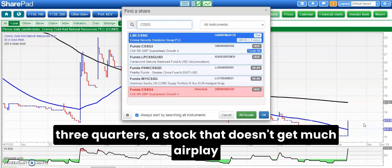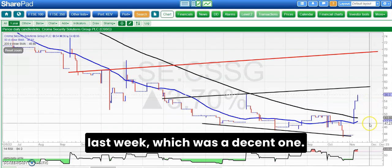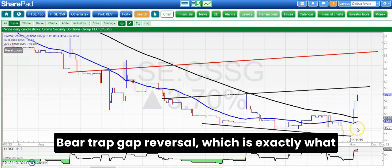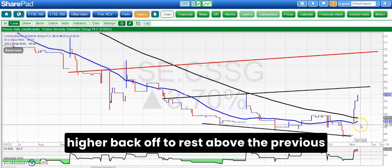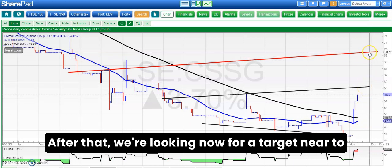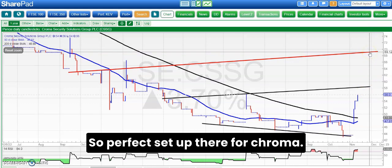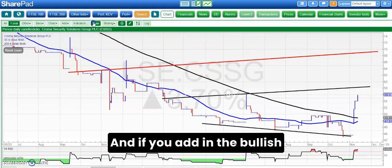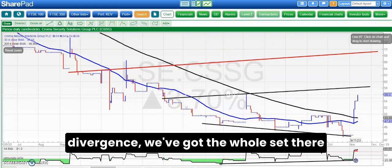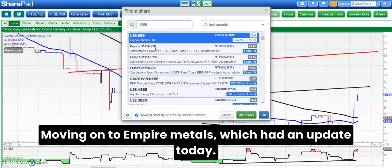A stock that doesn't get much airplay here or anywhere else is Chroma Security, but they had an update last week which was a decent one. It's a bear trap gap reversal — exactly what we want in terms of charting signals — a new low and then the gap higher back to rest above previous support, in this case around 46 pence. Above 46 pence the initial target was 58 pence; after that we're looking for a target near 70 pence as soon as the end of this month. A perfect setup for Chroma, and if you add in the bullish divergence we've got the whole set in terms of bulletin board-friendly signals.